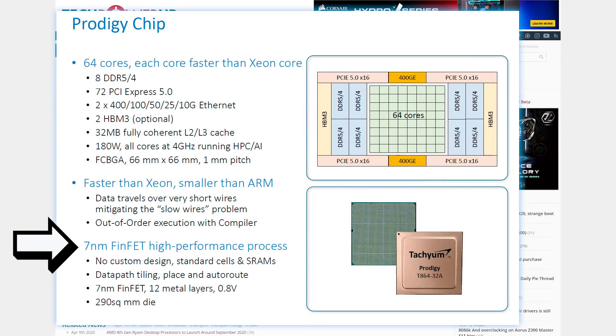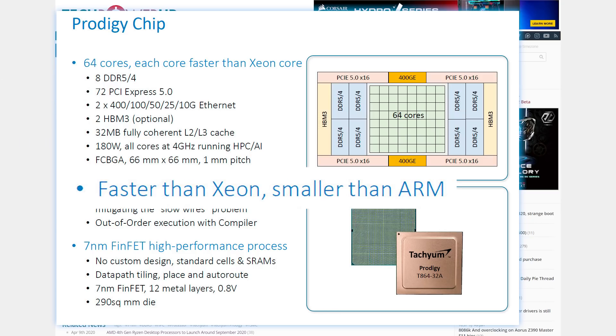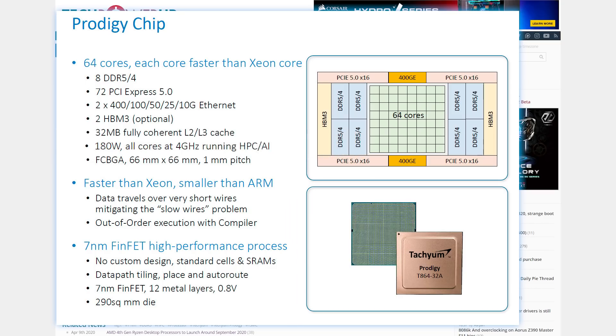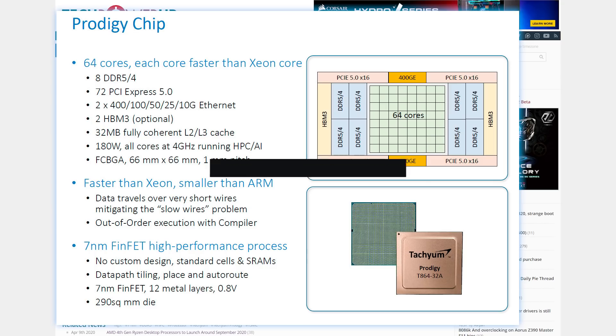They're also claiming that it's built on 7 nanometers, supports DDR5 and PCI Express 5.0. And get this — it's faster than Xeon yet smaller than ARM. Oh yeah, and all cores on the 64-core part are able to run at 4 gigahertz at only 180 watts. Basically, if all of their claims are true, this is a powerhouse of a processor.